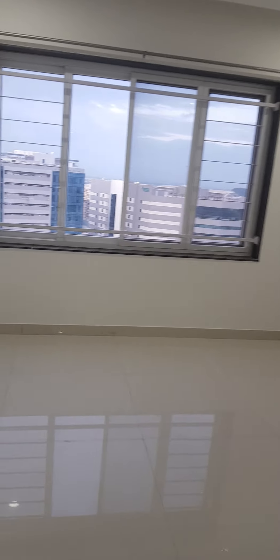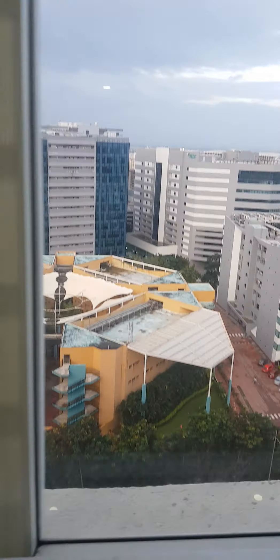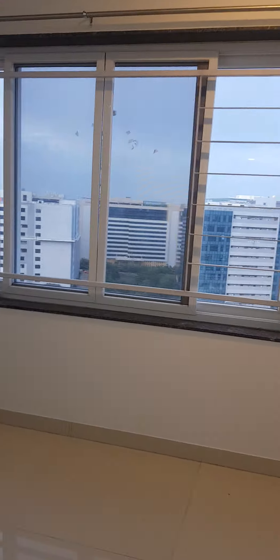Now we are entering into the second bedroom — I like this one. Everything is available in the washroom here as well. Now the third bedroom — this flat is for rent. Good visibility. We are entering the third bedroom, and here also visibility is nice.